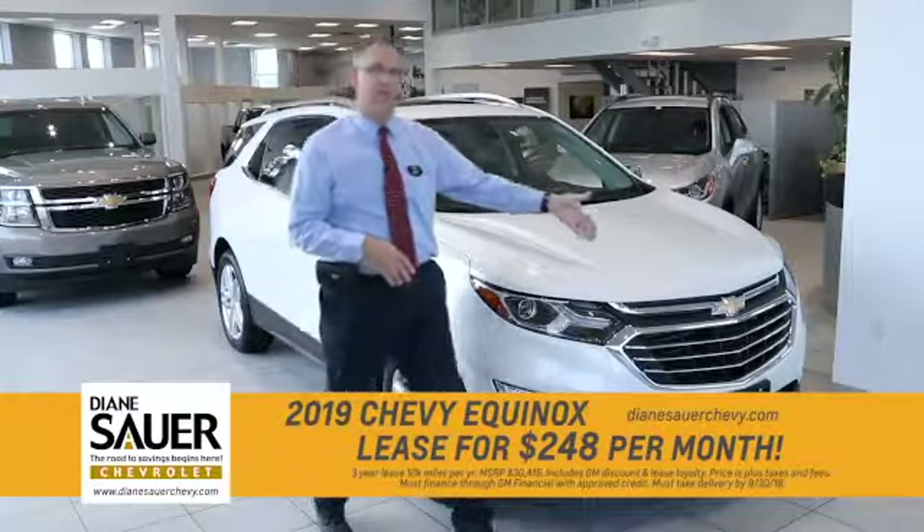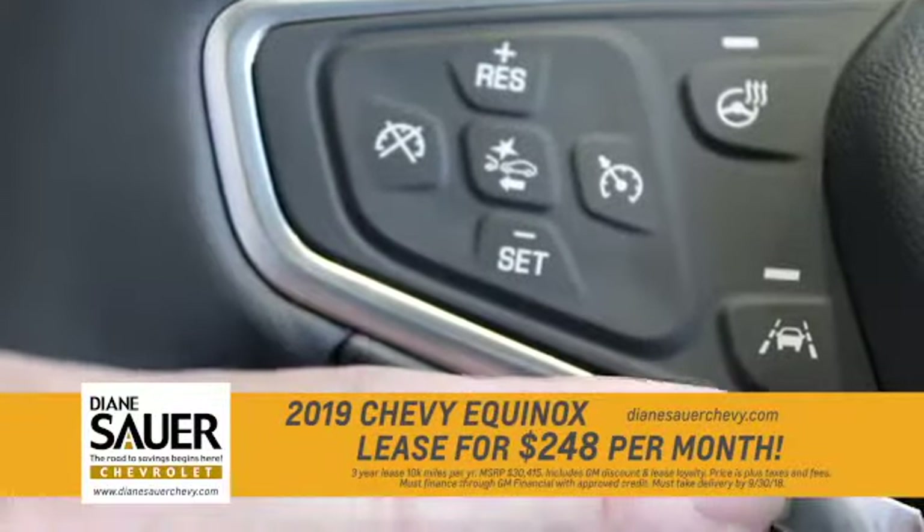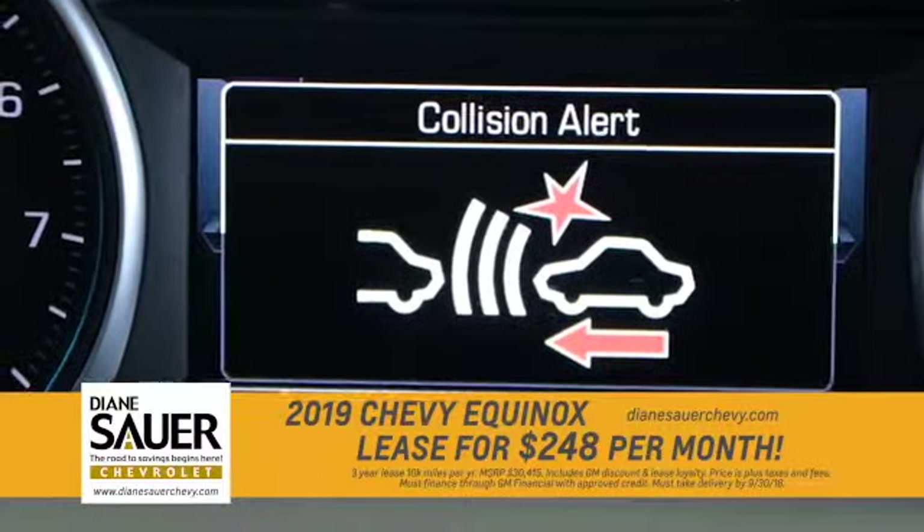Next is the forward collision alert. Forward collision alert is monitoring the distance between you and the next car. If that closure rate is too quick, an indication light comes up on the dash.